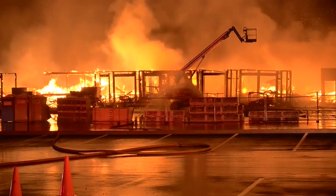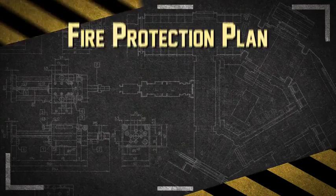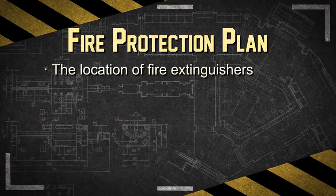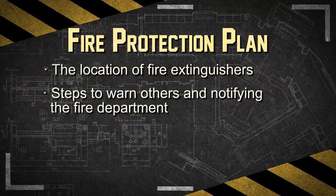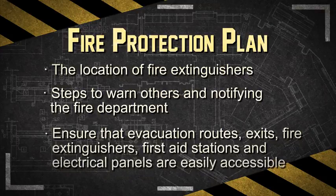Fires can result in serious damage to property, injuries and even death. Make sure you know your company's fire protection plan, which includes the location of fire extinguishers, steps to warn others and notifying the fire department. Ensure the evacuation routes, exits, fire extinguishers, first aid stations and electrical panels are all easily accessible.